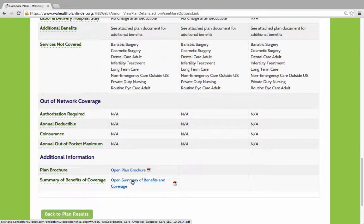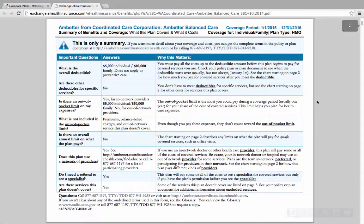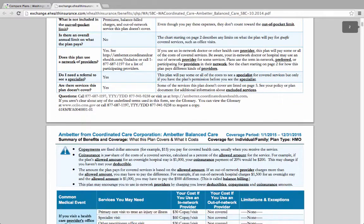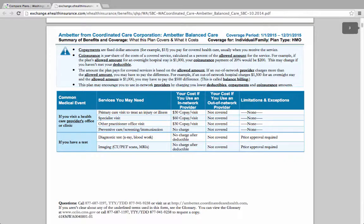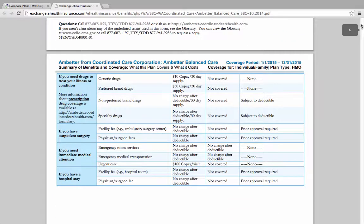We then tried the plan's Benefits Summary document. It took several tries to get the Summary of Benefits document to open. We knew by checking our health plan's name that we needed this link to get to the right Summary of Benefits document. When the document did open, we found a link to a list of covered medicines on page 3.